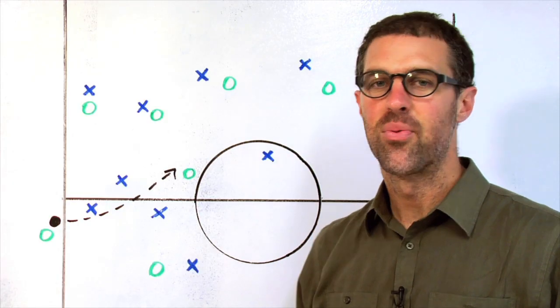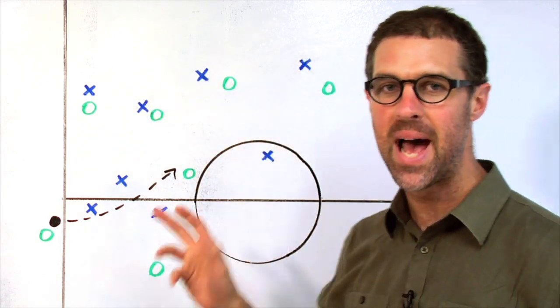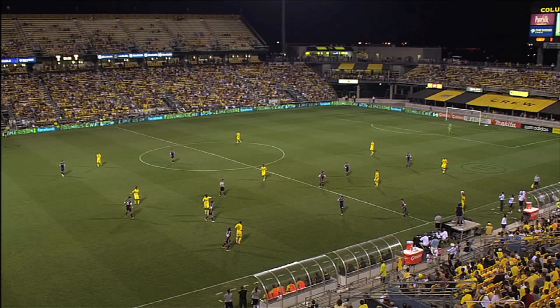The play starts with a throw-in on the left side. The most important thing to notice at this point is that the Revolution are marked up man-to-man across the back because the Crew are pressing for the winner at home. The marking is tight enough, but late in a tied game on the road, no defense wants to be in a man-to-man situation.